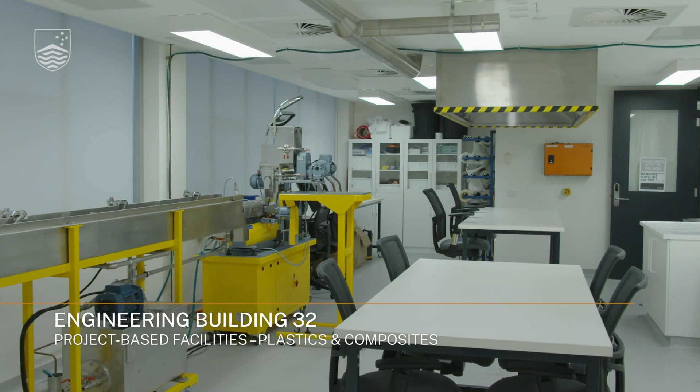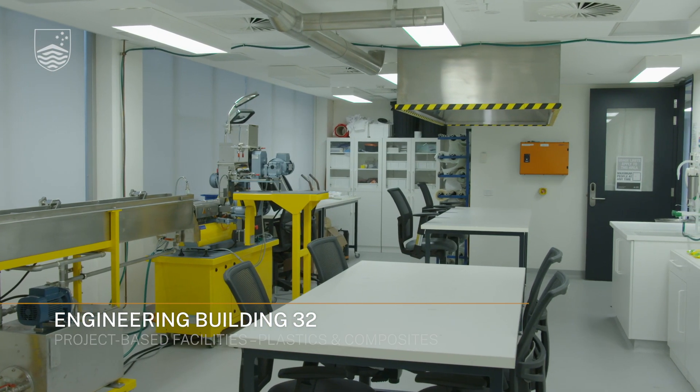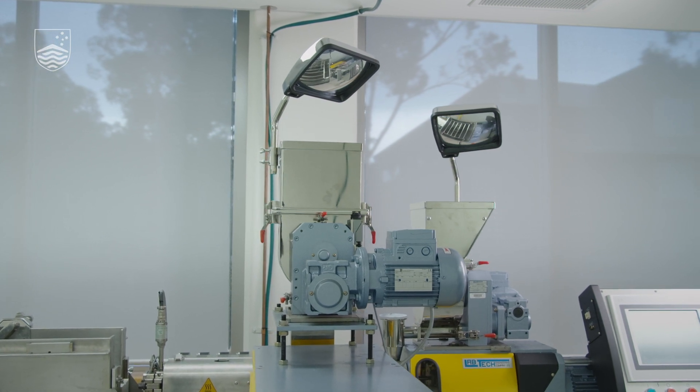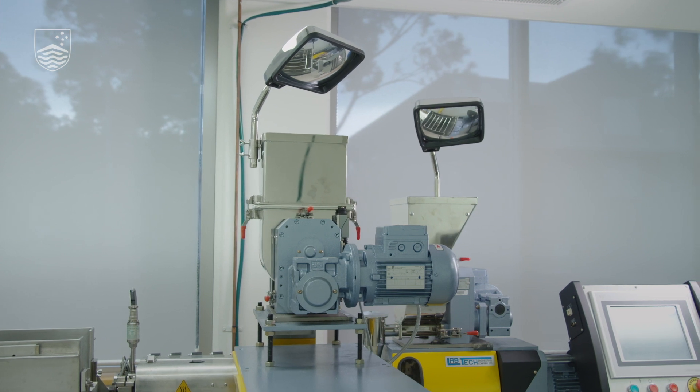Students expressed a desire for projects relating to plastics recycling, so this room has adapted to meet that demand, with granulating and extruding as the primary use of the room. It is also a space used by the rocketry team in laying up their composite rocket components.